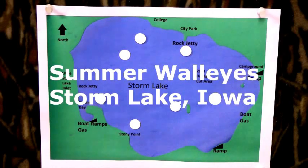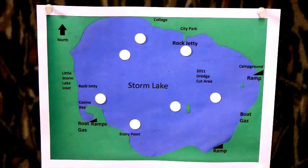Hello, today I would like to visit with you about summertime walleyes at Storm Lake, Iowa. I've got seven places marked here that are my favorites. One of the main ones in the spring, you're going to want to start out here.